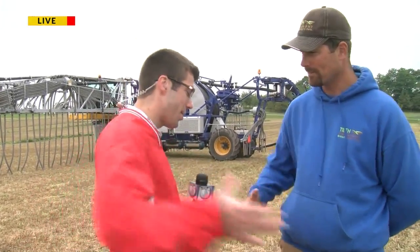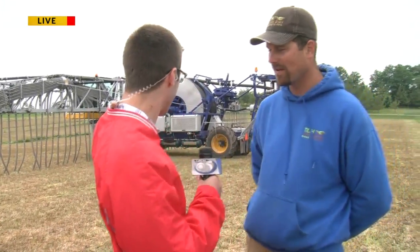We've got Nathan Nicey — ain't no one nicer. Thank you. Thanks for being on the show. Tell us a little bit about this machine and what we just saw earlier today.